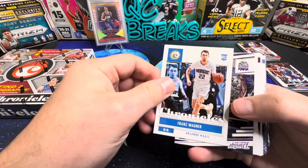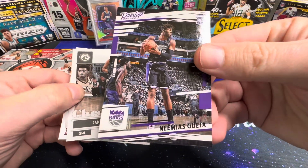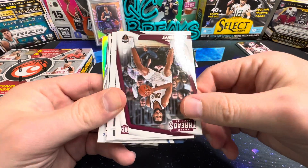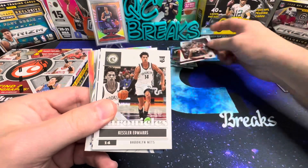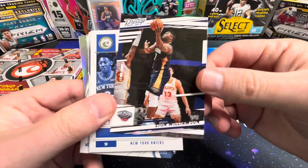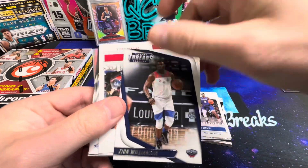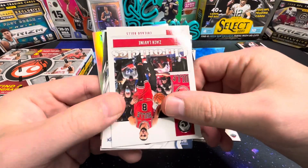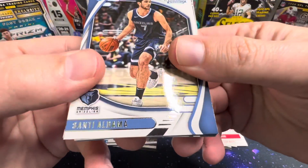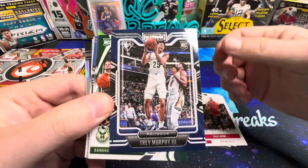Moving on to the second hanger pack: Franz Wagner on the Chronicles, Cam Thomas rookie, Evan Mobley on the Threads, Kessler Edwards, a Zion on the Prestige, RJ Barrett, another Zion on Threads — hoping he can stay healthy this year. Zach LaVine, Paul Damosanti, Trey Murphy on the Playbook.